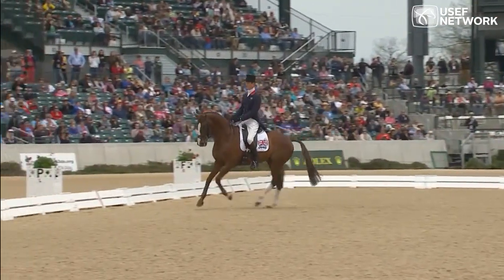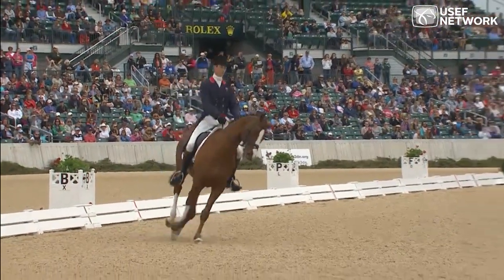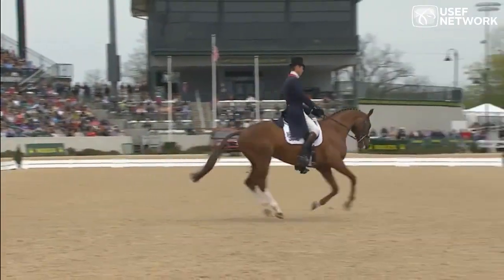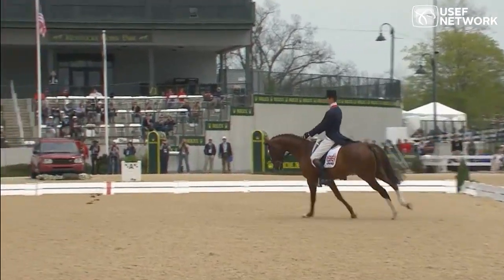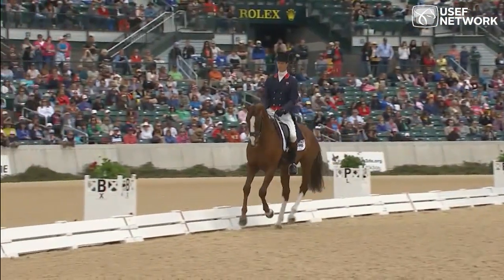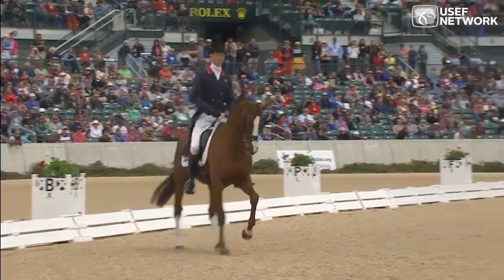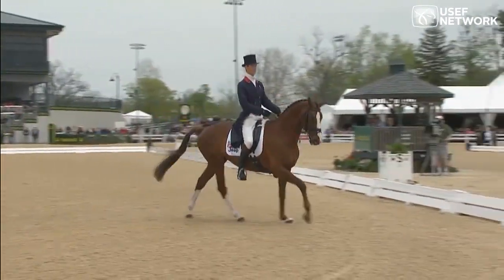Just watch the hind — watch the inside hind leg, it jumps right up under William's stirrup practically, and that shows the engagement. Ideally you would like to see a nice inverted V behind, from the hocks down in the canter — that's very much true of this horse, and there's the flying change on this entire.